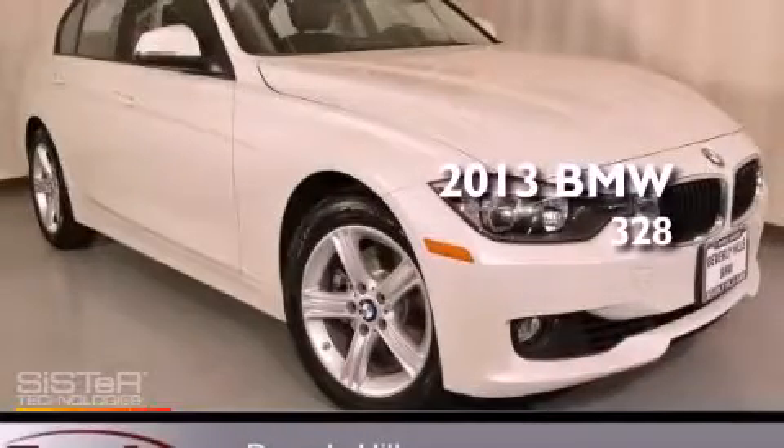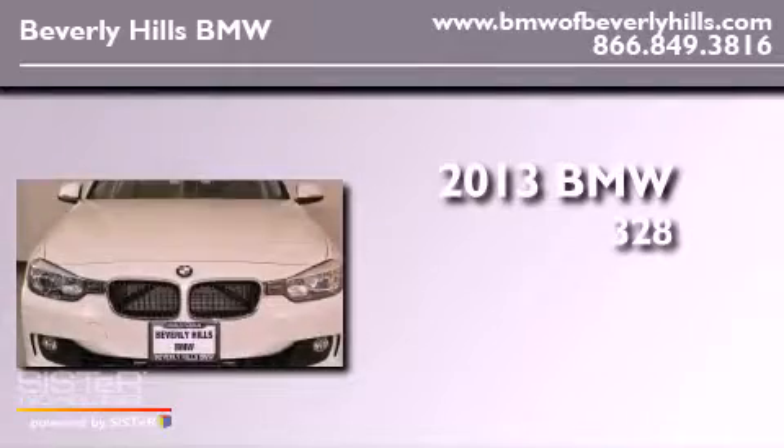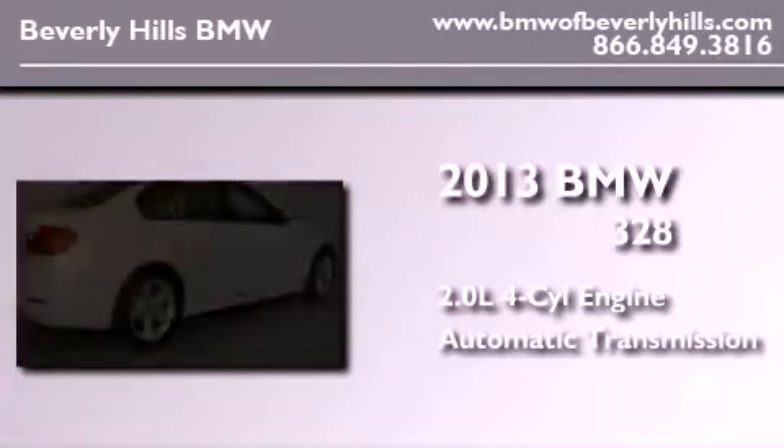This is a brand-new 2013 BMW 328. It features a 2.0-liter four-cylinder engine and an automatic transmission.